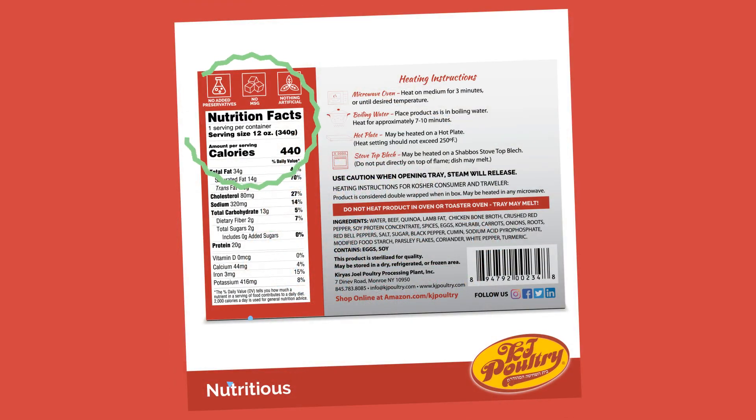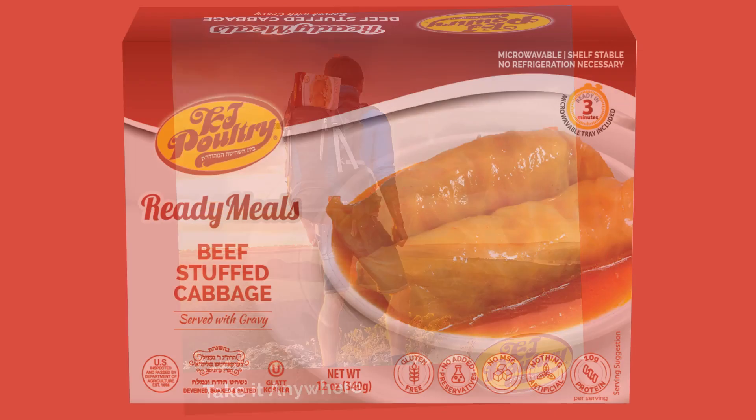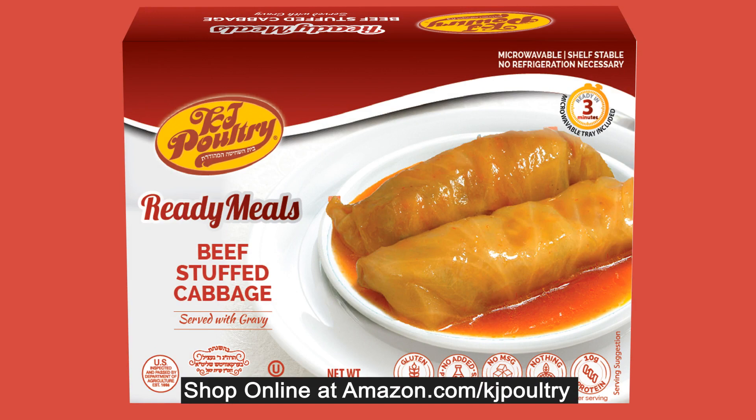KJ Poultry is packed with the best nutritional content. It is great for people who are on the go. KJ Poultry Ready Meals — delicious, nutritious, and convenient. Get your packs now at Amazon.com/KJ Poultry.